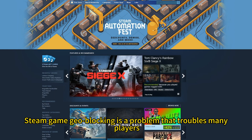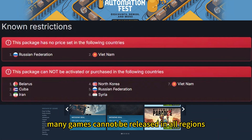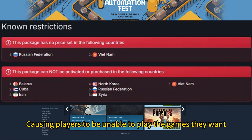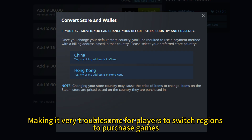Steam game geo-blocking is a problem that troubles many players. For various reasons, many games cannot be released in all regions, causing players to be unable to play the games they want. Additionally, Steam previously modified its region switching policy, making it very troublesome for players to switch regions to purchase games.